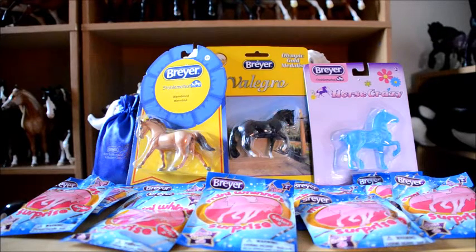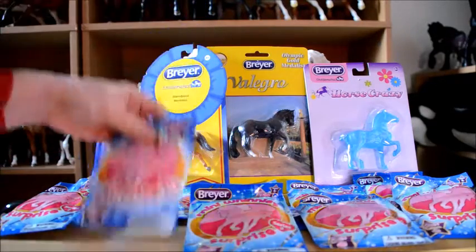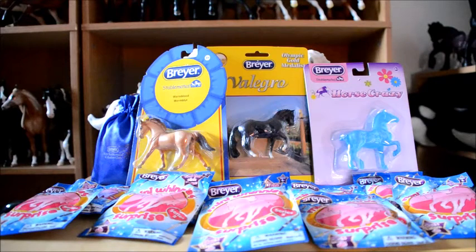Hi YouTubers! This is MegakillaWheels and we got some mini-mini surprises! We got some new stablemates, so we decided to start buying and collecting stablemates, which is so exciting! We have a few of them to open and we got some mini-winis surprise blind bags to open also! I hope you guys enjoyed this video and we will start opening some goodies!